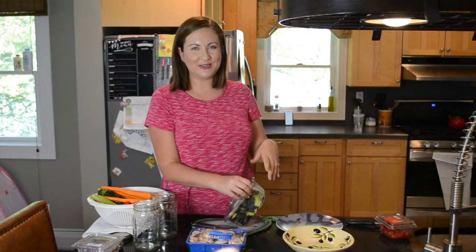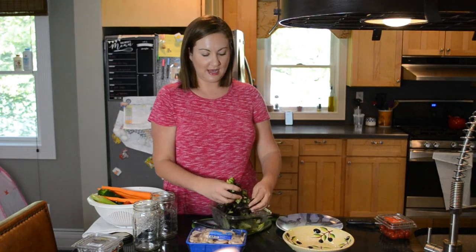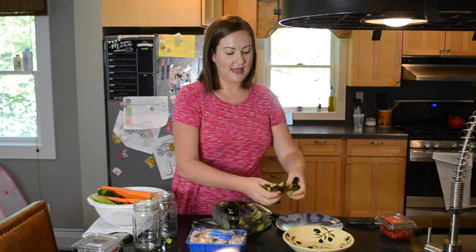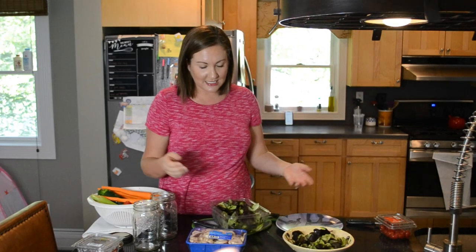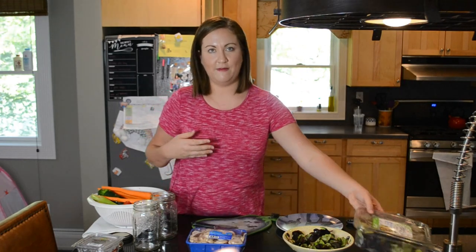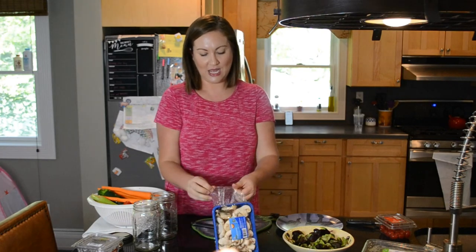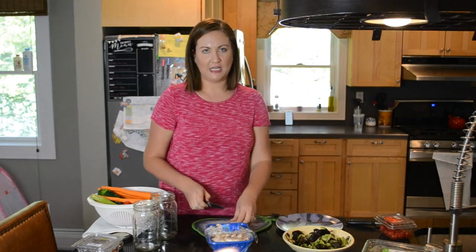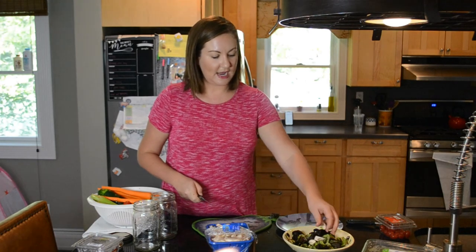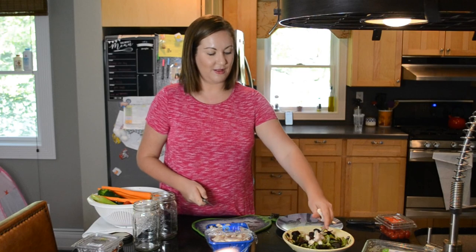It's about 12 o'clock and my daughter's almost going to be waking up from her nap, so I'm going to try to get my lunch prepped because we have to eat pretty quickly and then go pick up my son from school. Most days — probably five to six days a week — I eat leftovers for lunch. The recipes I follow are usually for four people and only my husband and I are eating, so there are usually plenty of leftovers. I'm going to be throwing together a salad to go along with it.